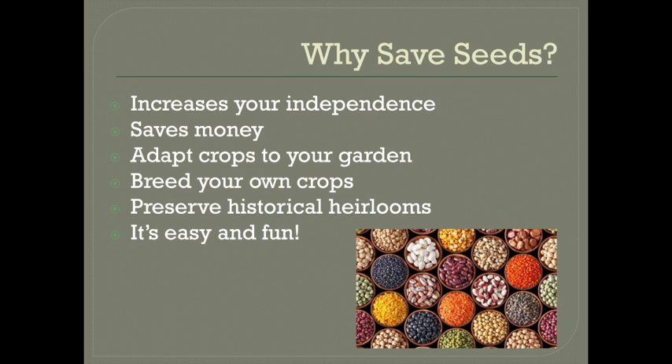You can go for just about anything: the biggest plant, the biggest fruit, the best flavor, blight or bug resistance, early harvest, cold or heat tolerance — the list goes on. You can even intentionally mix different varieties together and breed your own brand new variety.